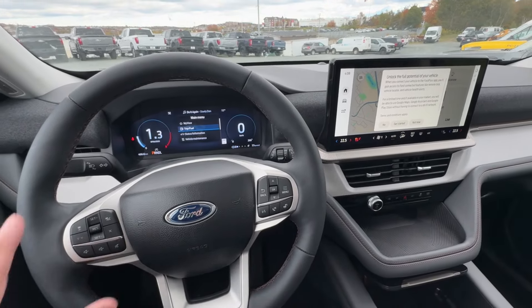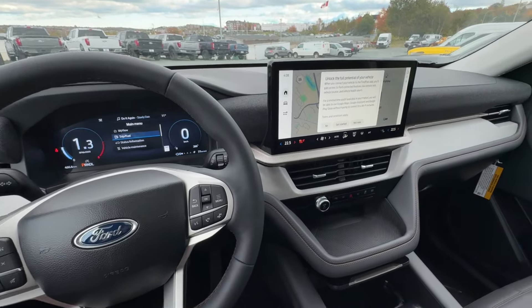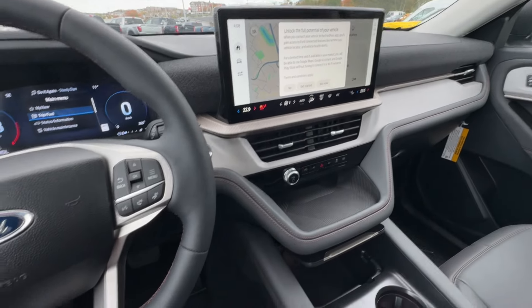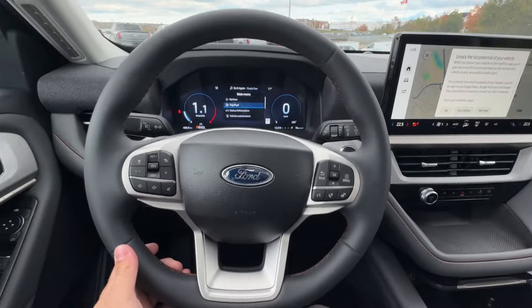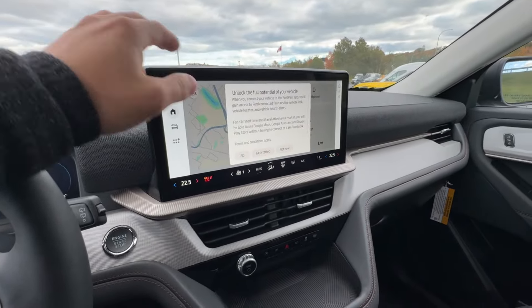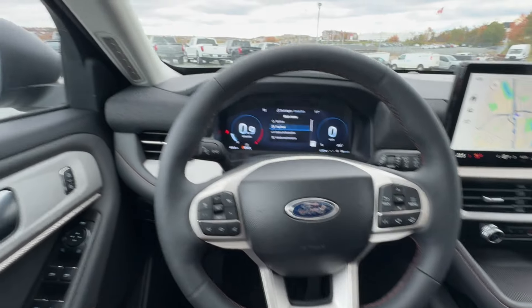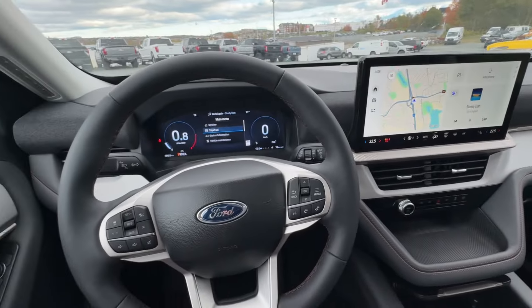Let's go ahead and fire it up. We have that 2.3-liter EcoBoost engine with a 10-speed automatic transmission, which comes standard on every single 2025 Explorer, and this one is all-wheel drive. In terms of interior design, Ford made a couple of major changes. One of them is the dashboard layout — they moved the dashboard forward to give you more interior room, leg room, head room, really increasing interior and cargo capacities across all metrics. It's a really nice interior.